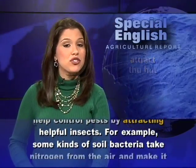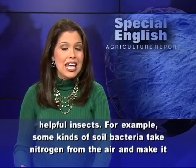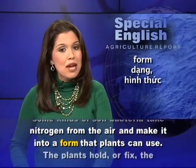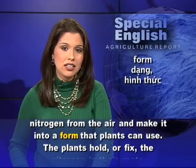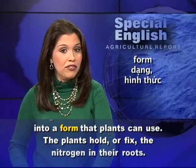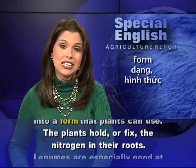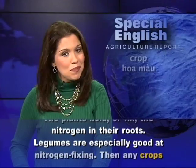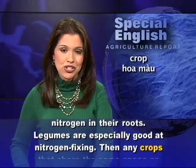For example, some kinds of soil bacteria take nitrogen from the air and make it into a form that plants can use. The plants hold or fix the nitrogen in their roots. Legumes are especially good at nitrogen fixing.